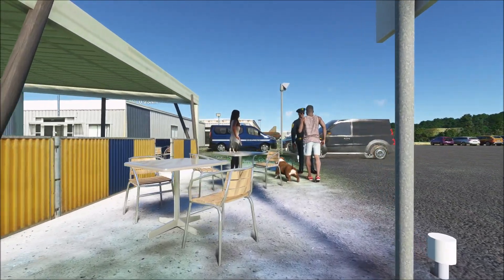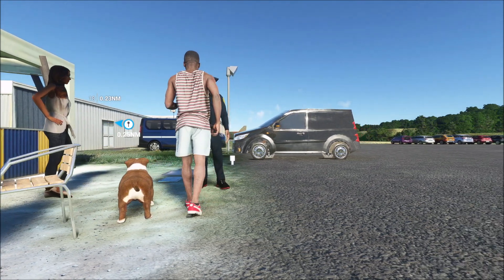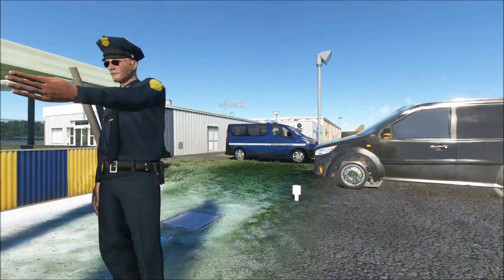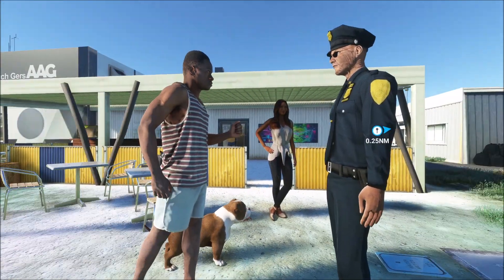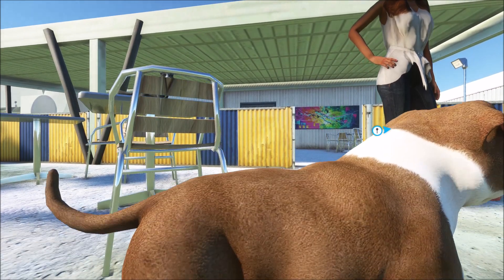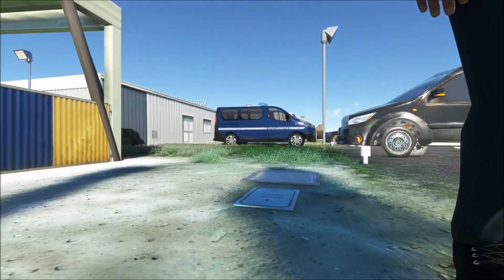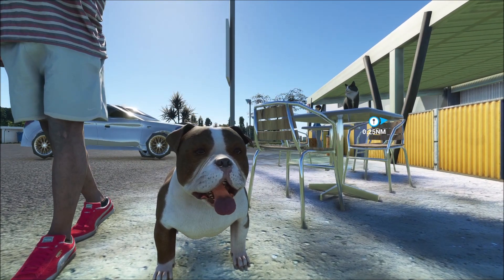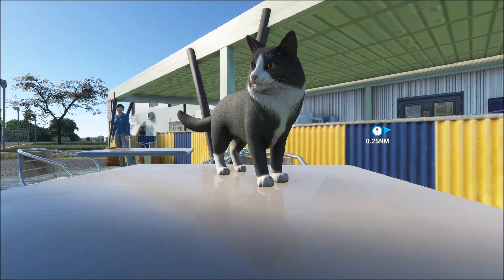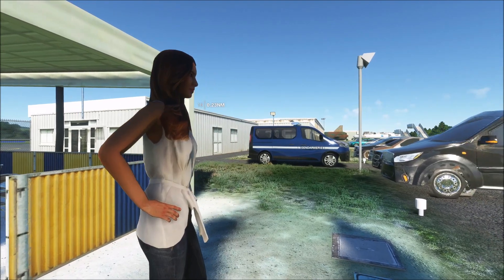To be honest I haven't seen such kind of animation, and maybe this is the most interesting part of the scenery. I think we will return to see more details of the airport.